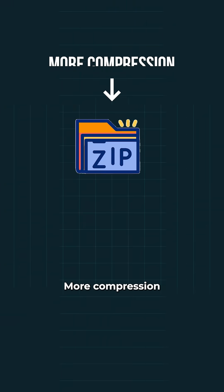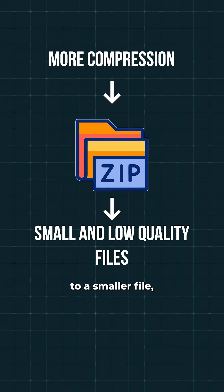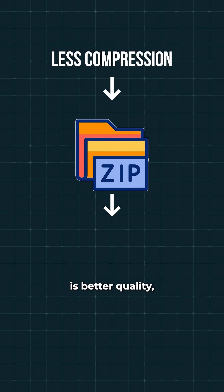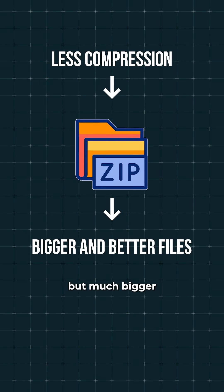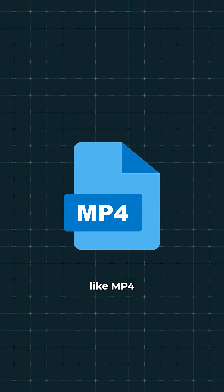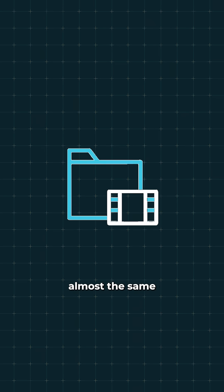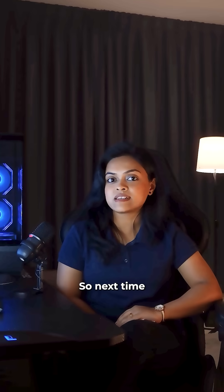But there's a trade-off. More compression means a smaller file but possibly some loss in quality. Less compression means better quality but a much bigger file. Modern formats like MP4 are really good at this — they shrink files a lot while keeping the video looking almost the same to the viewer.